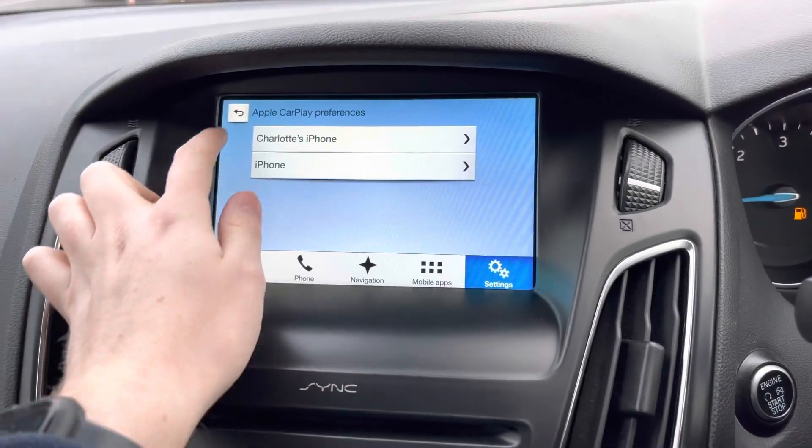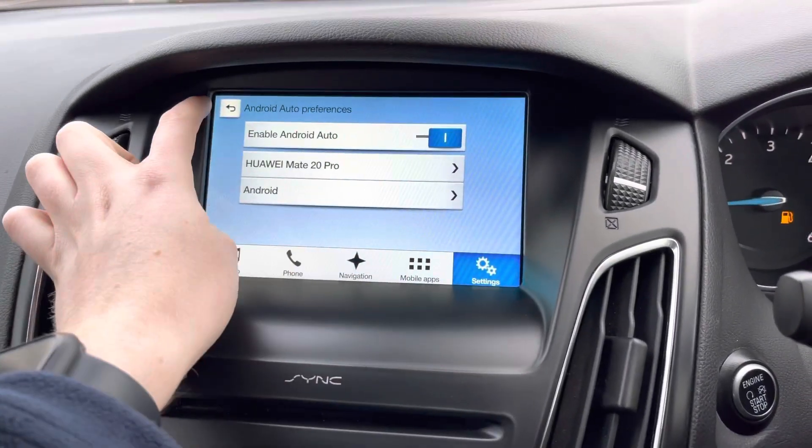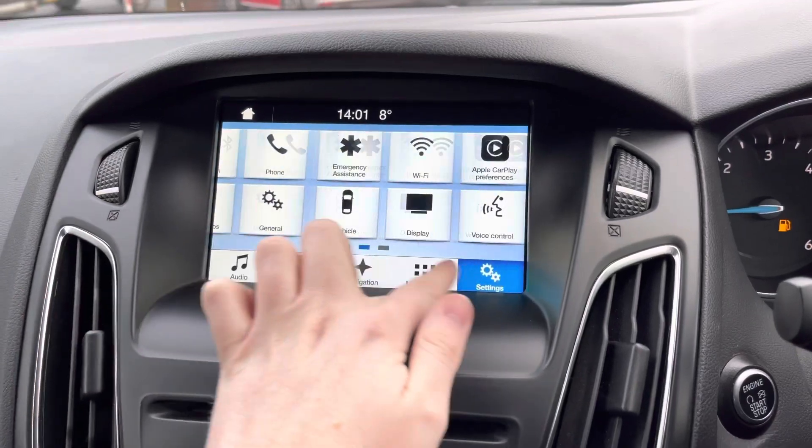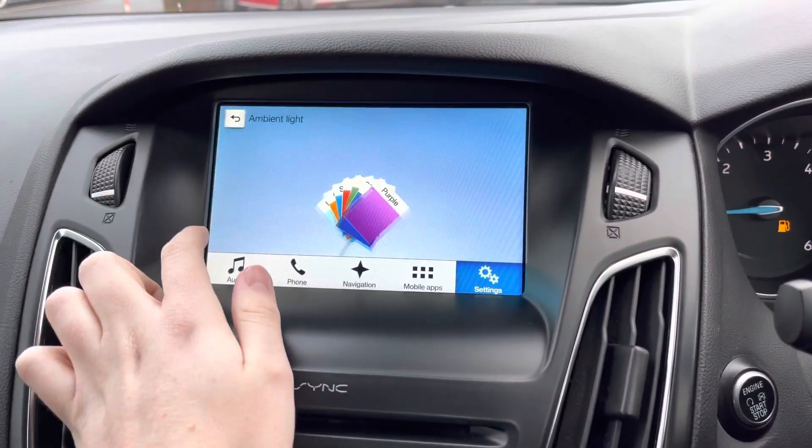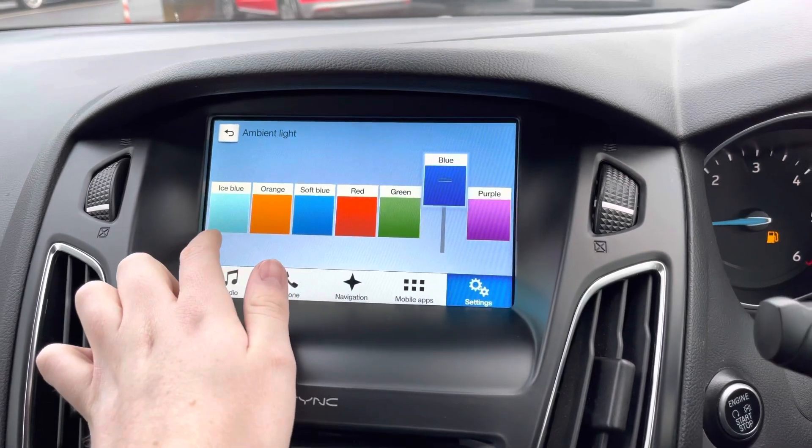You have Apple CarPlay and Android Auto, which brings your phone's interface into the vehicle, allowing you to safely make hands-free calls and send texts using voice commands. You can also use compatible apps such as music streaming services, so you can access all your favourite playlists.